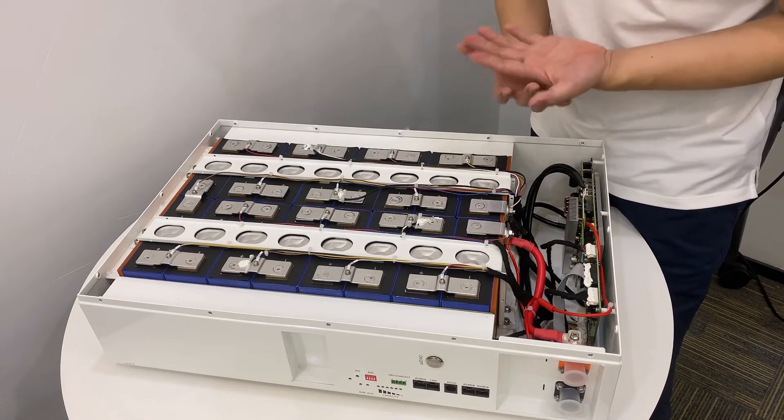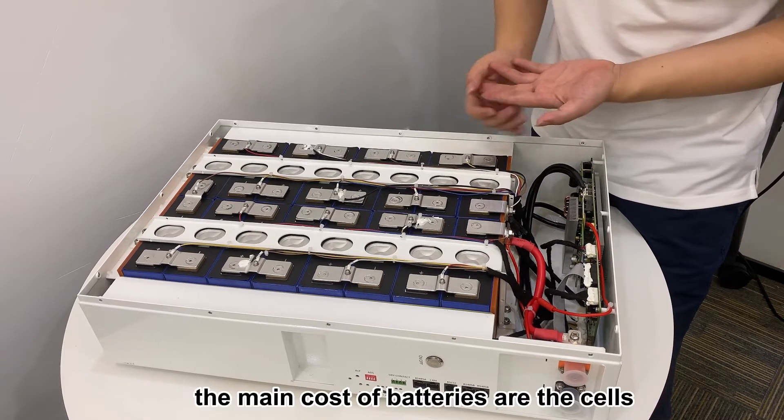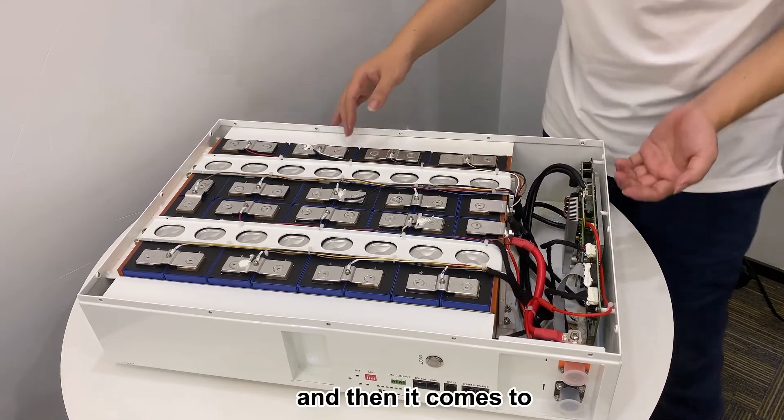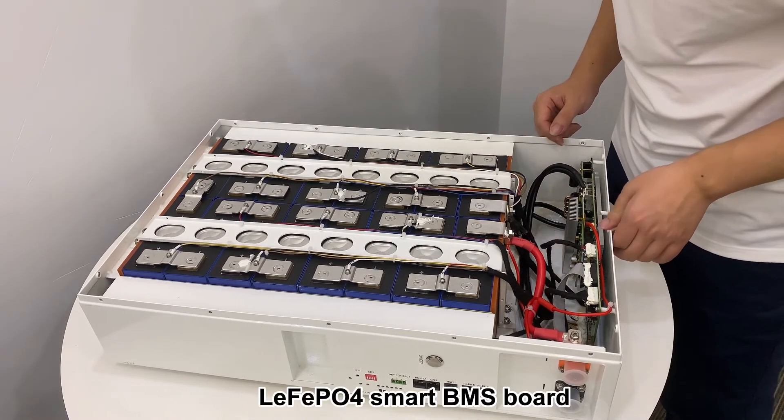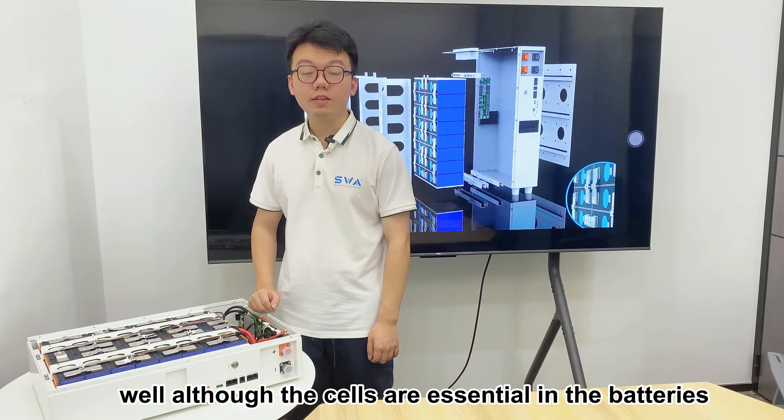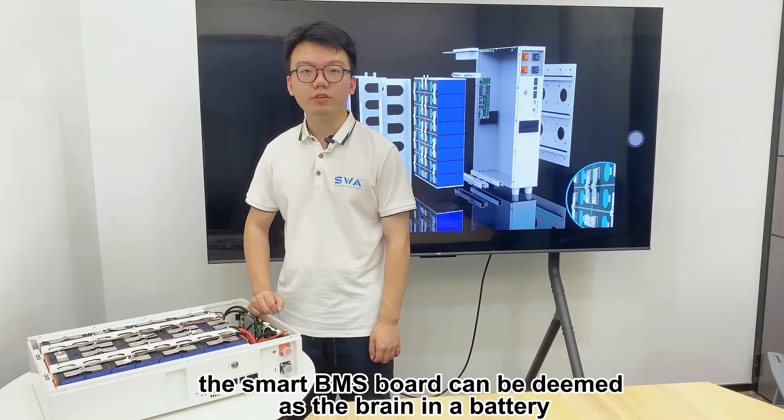The main cost of our batteries comes from the cells. Then it comes to the LiFePO4 smart BMS board. Although the cells are essential in a battery, the smart BMS board can be deemed as the brain of the battery.